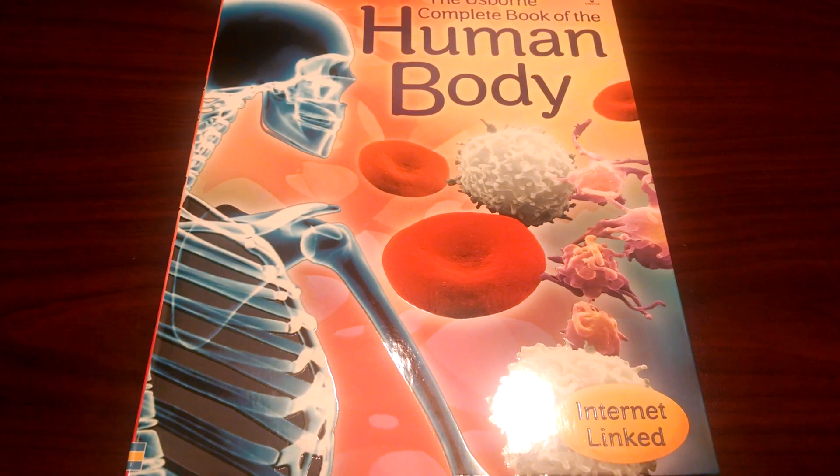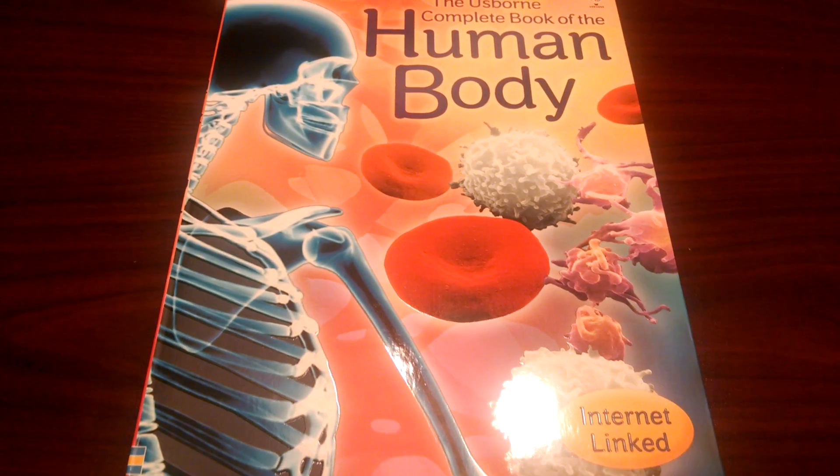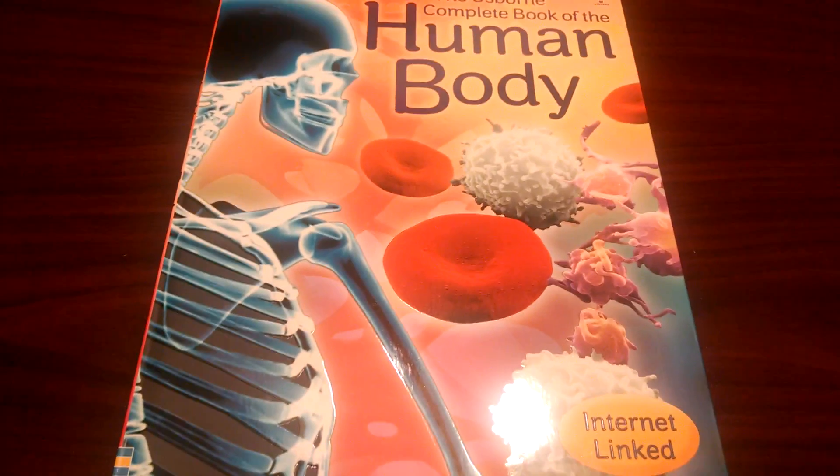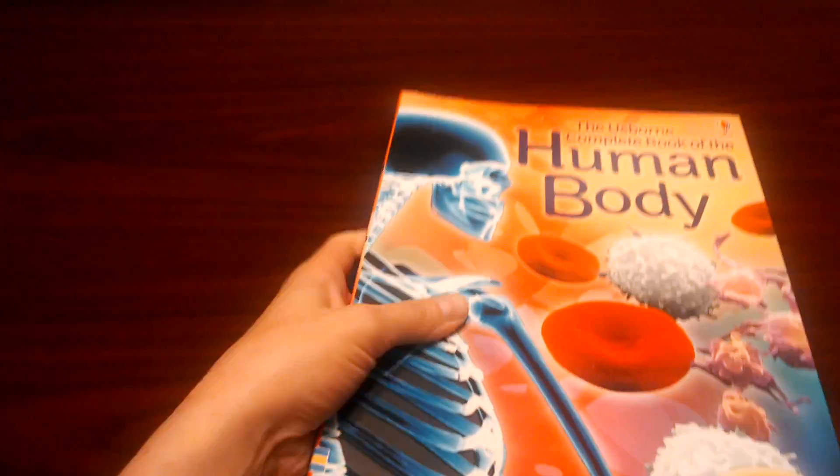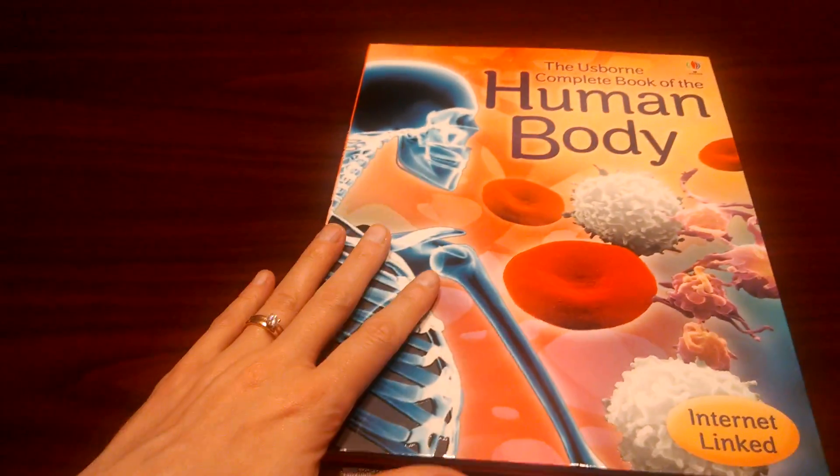Hello, my name is Melody. I'm going to show you tonight the Usborne Complete Book of the Human Body. It's a beautiful flexi-bound book. So it goes like this — you hear that? I love that sound. So it's in between a paperback and a hardback.